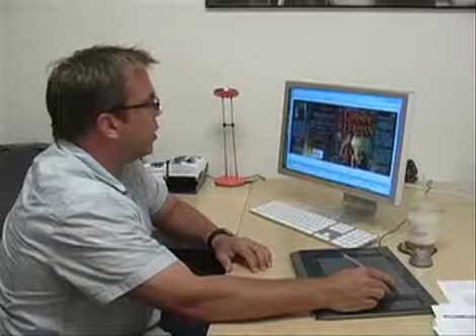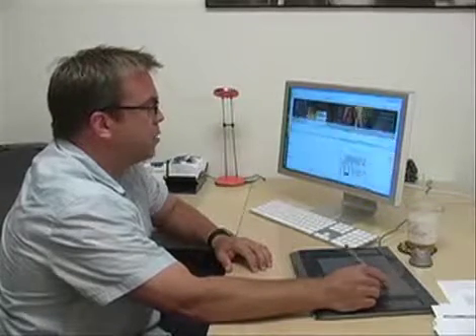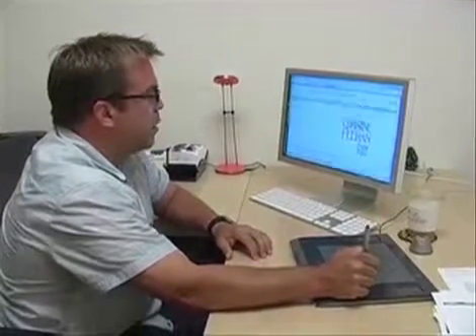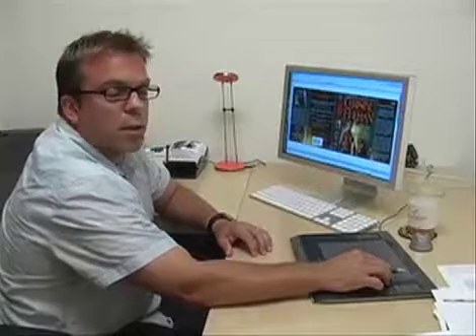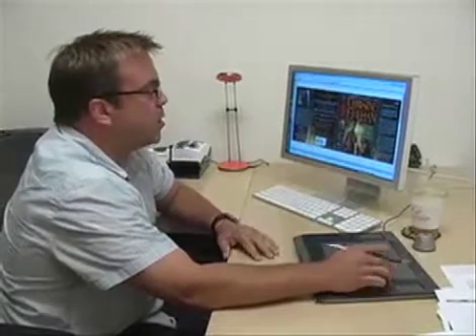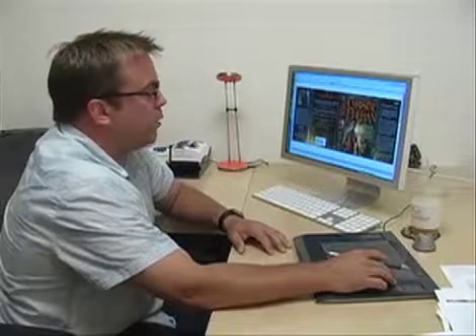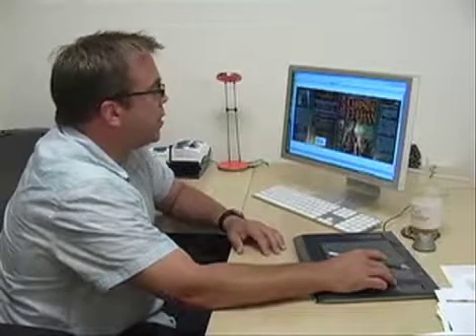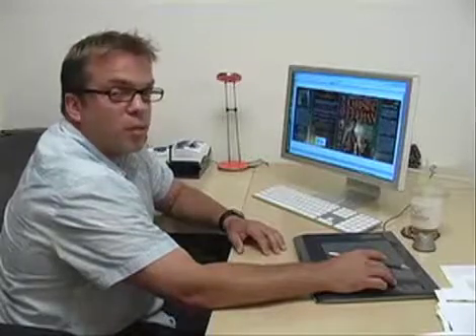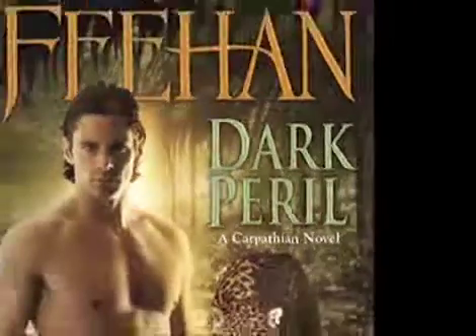We're very fortunate to have a wonderful author like Christine Feehan who has numerous number one best-selling titles. That's pretty much it as far as creating a book cover: it's discussed at the cover conference, everybody decides on what they want for the imagery, and from there we hire photographers, illustrators, and hand letterers and hopefully end up with a successful product that sells a lot of copies.